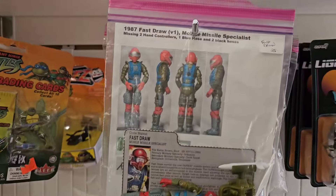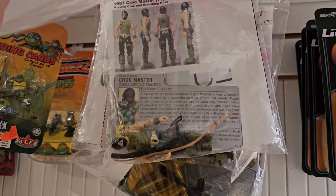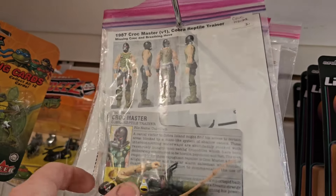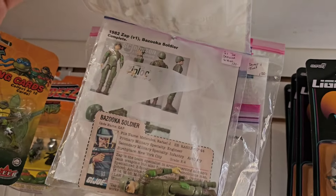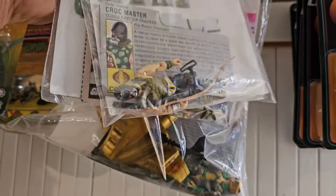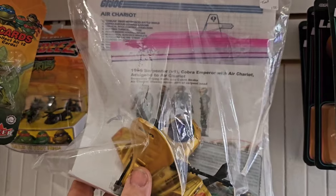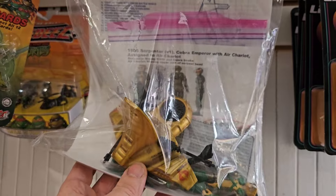Looks like they still have some Joes here - here's Fast Draw, Croc Master. Let me see - I'll take it down. So 25 for Fast Draw, 30 for Croc Master. We have Zap - 120. Oh here's the chariot - that is pretty cool, 120 for that. That's a Cobra Emperor with the serpent. Yeah, that's awesome.